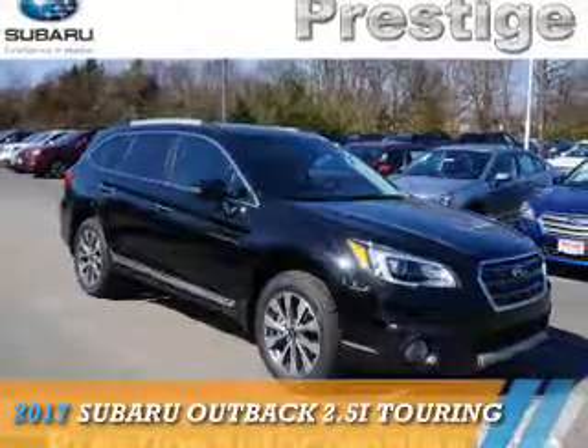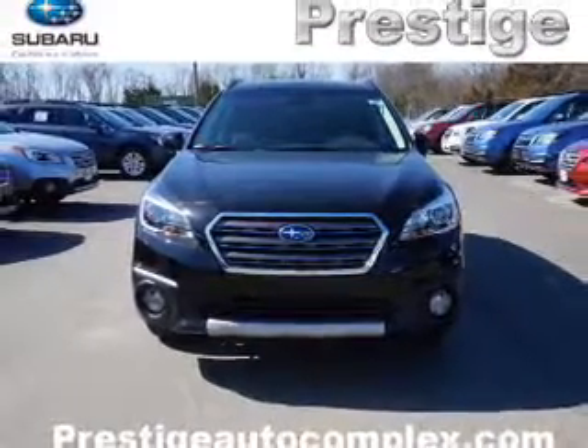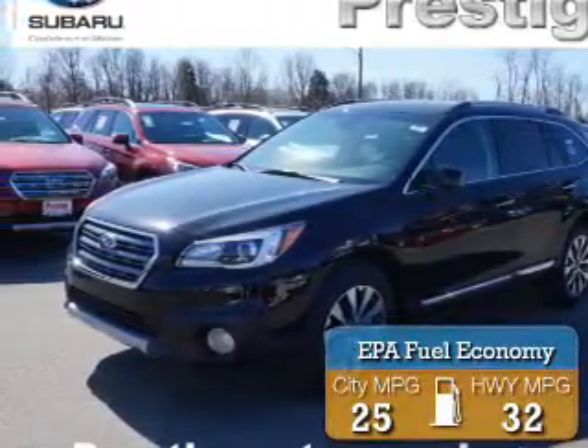Presenting the 2017 Subaru Outback. It's powered by all-wheel drive, a 2.5-liter, 4-cylinder engine, and an automatic transmission. Great fuel efficiency saves you money by requiring fewer trips to the gas station.